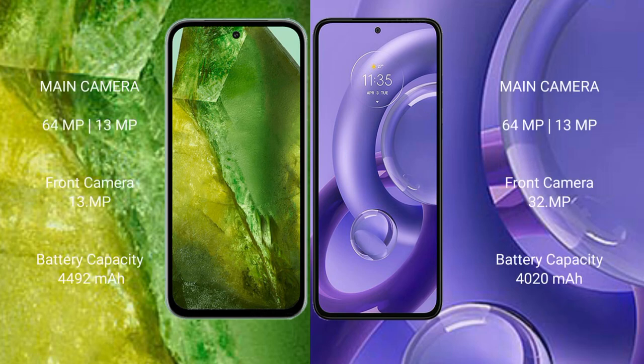The Google Pixel 8a features a dual rear camera setup with a 64-megapixel main camera plus a 13-megapixel ultrawide, and a 13-megapixel front camera. The Motorola E30 Neo also features a dual rear camera setup with a 64-megapixel main camera plus a 13-megapixel ultrawide, and a 32-megapixel front camera.